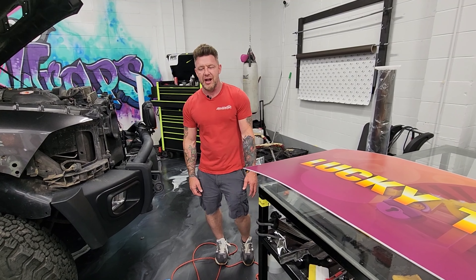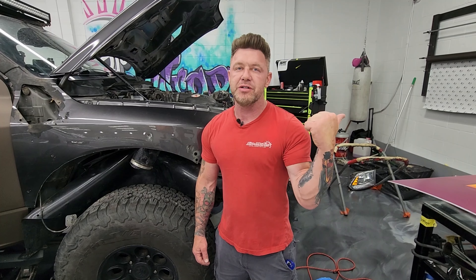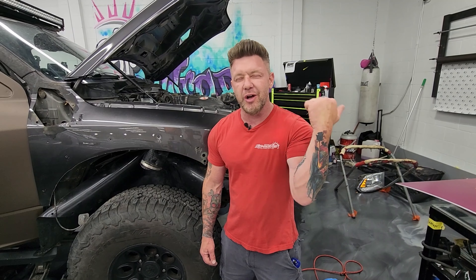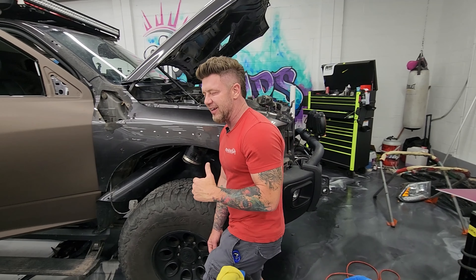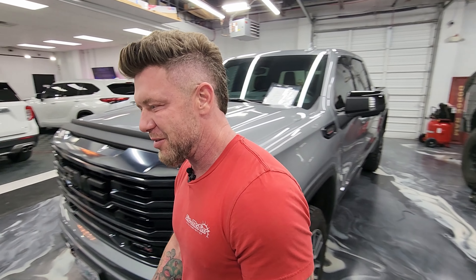We're having a good day and I hope you guys are too. I've got a really cool little project — something new we're doing on that RTR Mustang. I want to show you what's going on with it; I think you'll find it interesting. Let's go check it out.